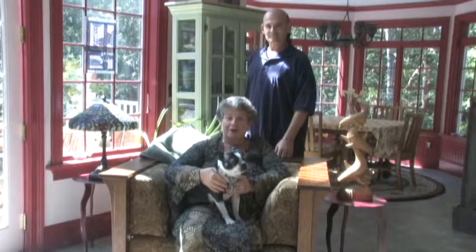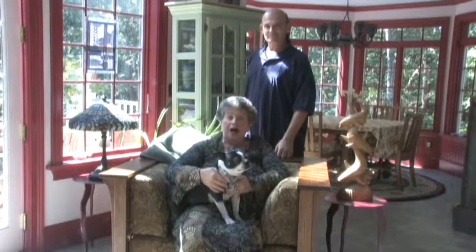Hi, I'm Barbara, my husband Steve, my Boston Terrier Clara, and I want to welcome you to our bed and breakfast, the Alexander Hamilton House, Cape Cod.